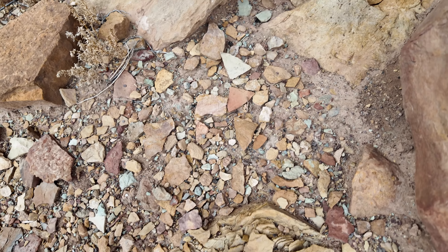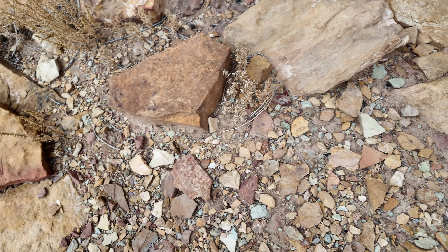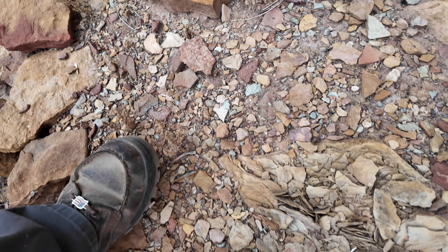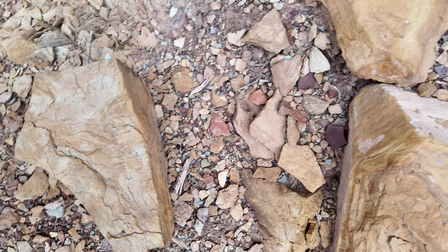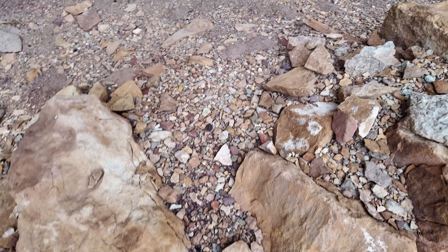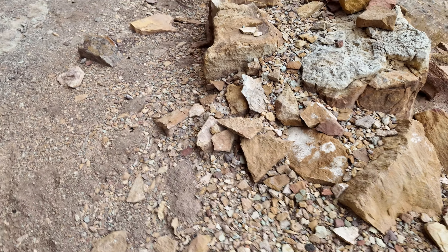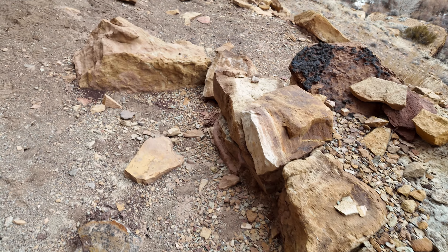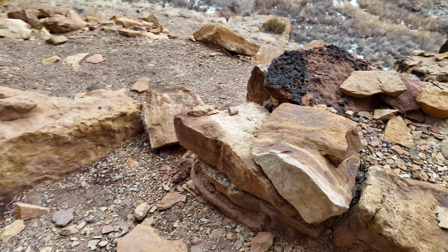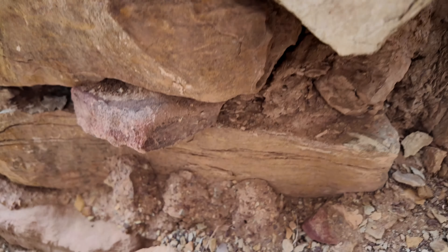Just looking down through here, seeing if maybe we might get lucky, but I have a feeling that anything that was here at one point has been picked over pretty well. But to have this piece of the wall still standing after all these hundreds of years...